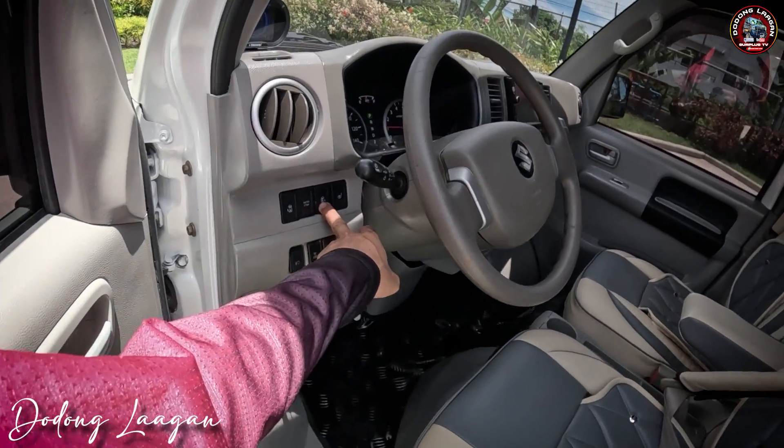Dito makita natin yung ating spoiler — yan po yung mga spoiler sa mga High Roof na DE64W. Makita din natin yung ating third light, wiper, Suzuki emblem, Every Wagon emblem. Meron din tayong plate holder dito para hindi mabend yung ating plate number.